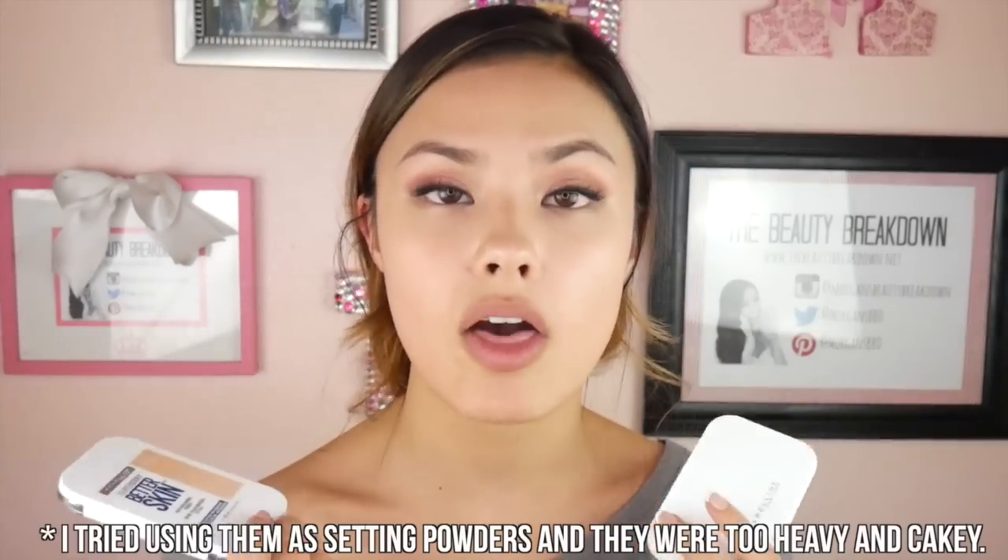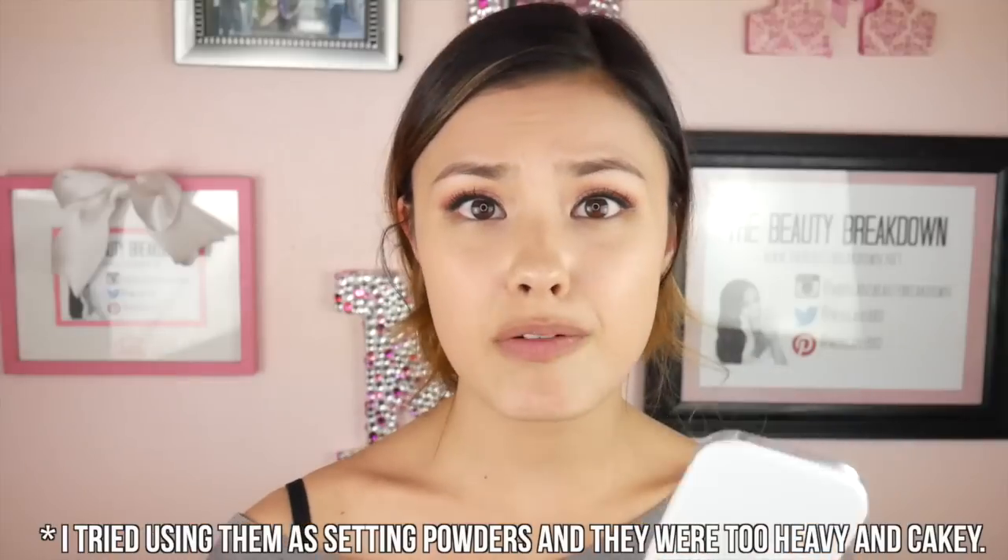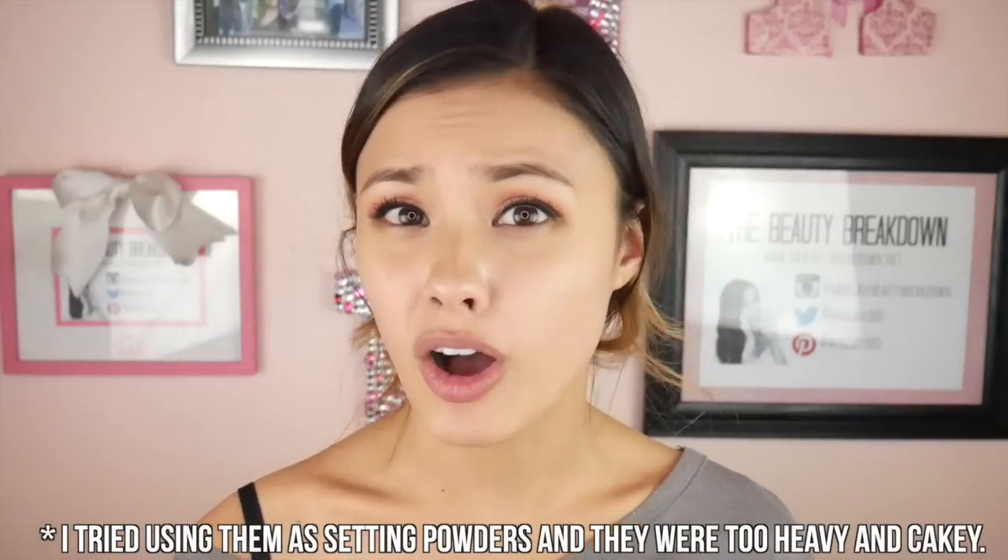I'm not going to say these are bad powders because maybe they would be good at setting other foundations or on top of creams, but just on their own without any primer, concealer, or anything like that, I'm very unimpressed. I'll give you guys close-ups of what it looks like right now. I'll probably check in at the end of the night, but I don't think it's going to be very helpful since they're already basically gone.